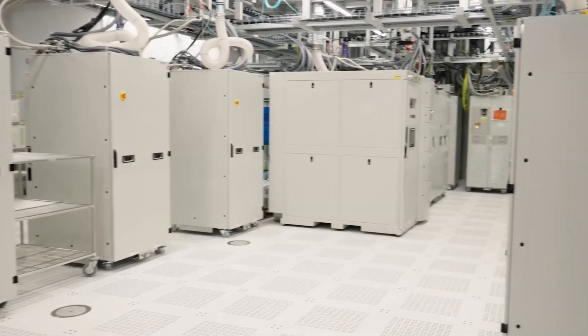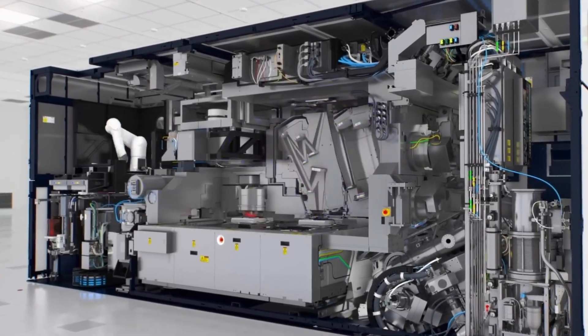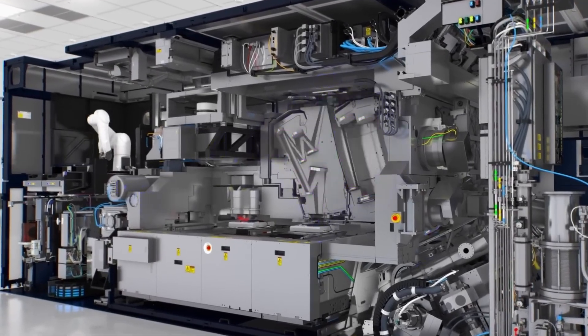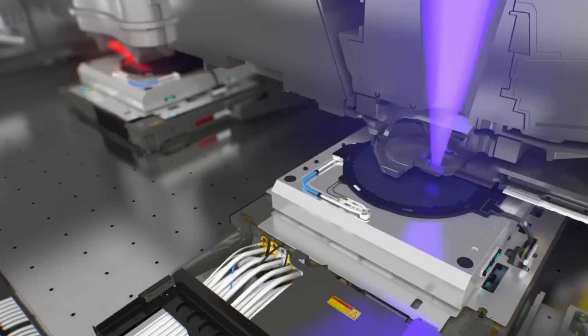It would need ASML's network of suppliers, ASML's years of trial and error, ASML's scientific culture, and ASML's institutional memory — the hard-earned knowledge of thousands of failures that no outsider can replicate. This is not a monopoly by force. It is a monopoly by physics.